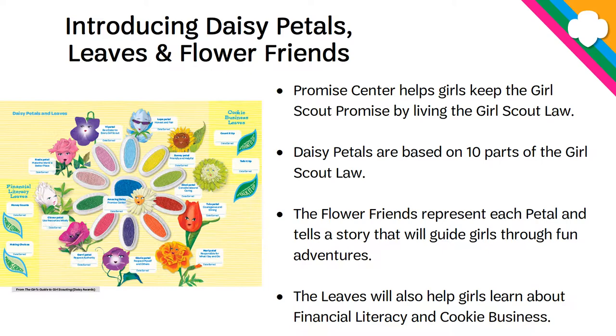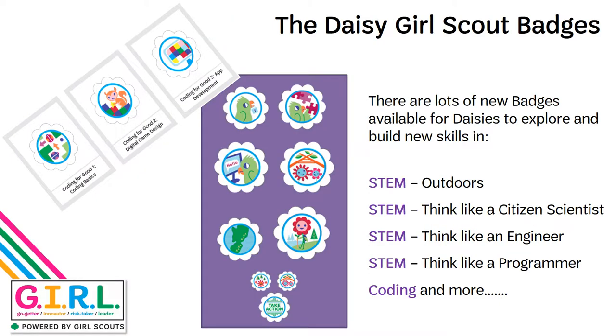The leaves also help girls learn about financial literacy and cookie business. Daisy Girl Scouts can also earn badges, just like their older Girl Scout sisters. There are a lot of new badges available for Daisies to explore and build lots of new skills in. There are journeys also centered around the outdoors, thinking like a citizen scientist, an engineer, and a programmer. And there are new badges this year for the Daisy level, all centered around coding. You can find all of these in the Badge Explorer and the Volunteer Toolkit.